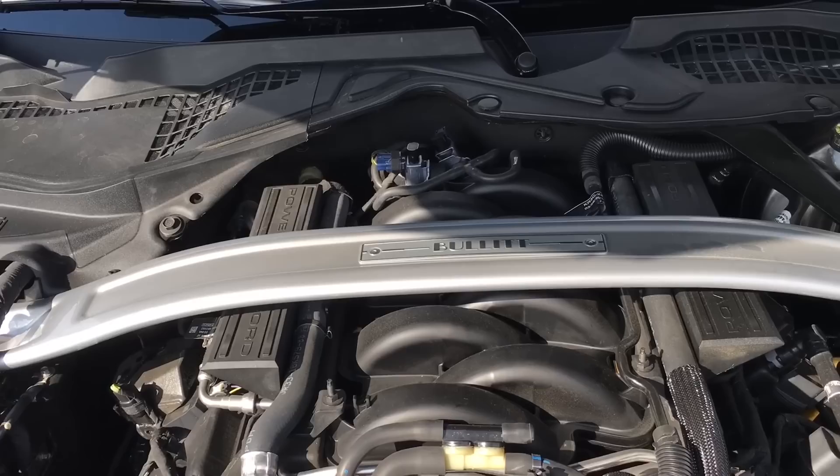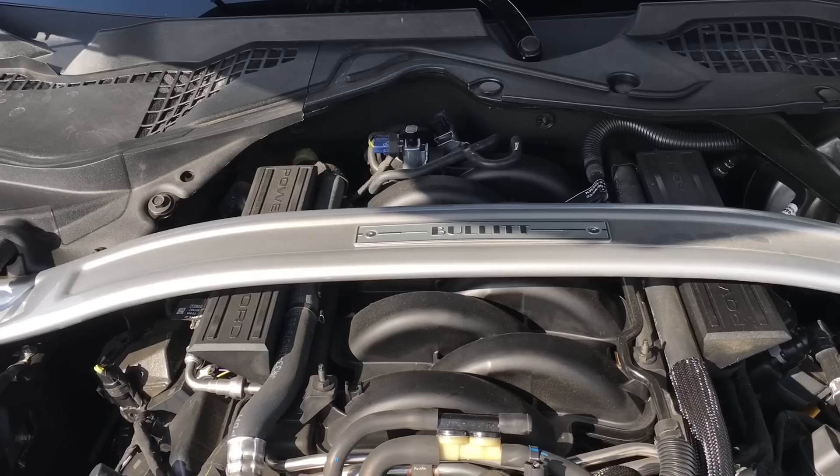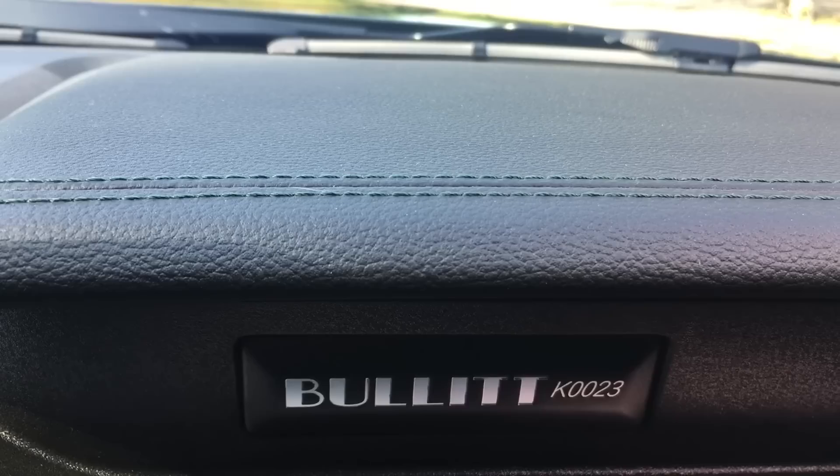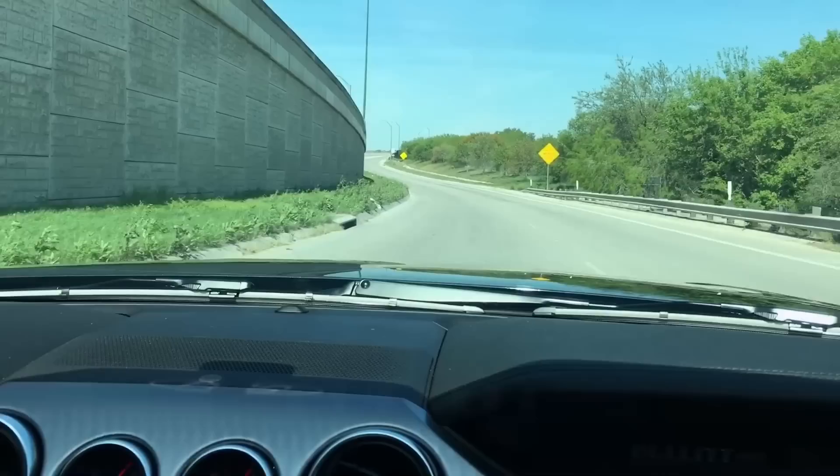The Bullitt uses the Shelby GT350's cold air intake, 87-millimeter throttle body, and upper intake manifold to make 480 horsepower and 420 pound-feet of torque — that's 20 over the standard GT. Some of the hidden interior upgrades are green stitching on the dash, center console, and the seats.